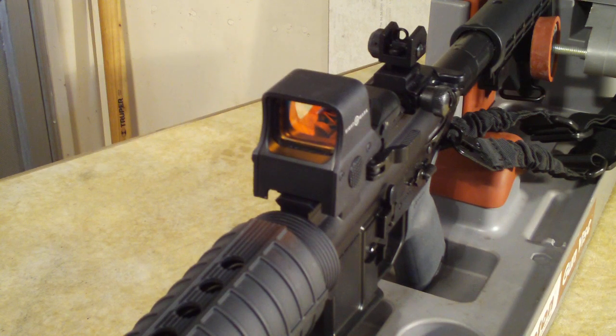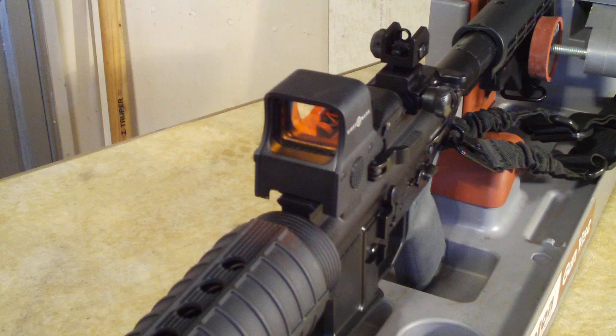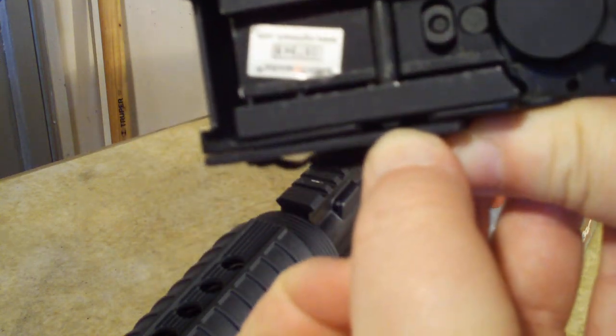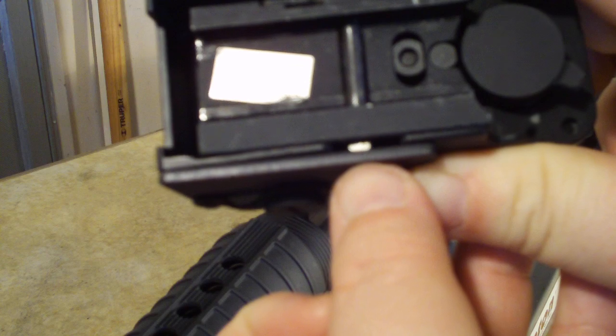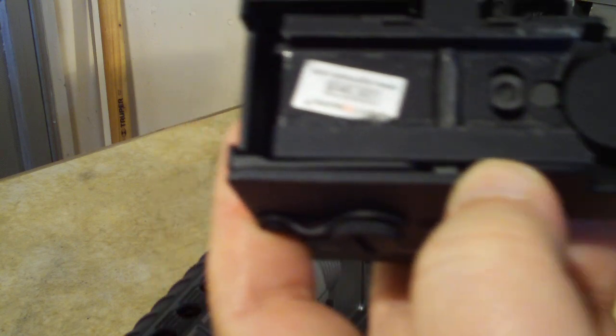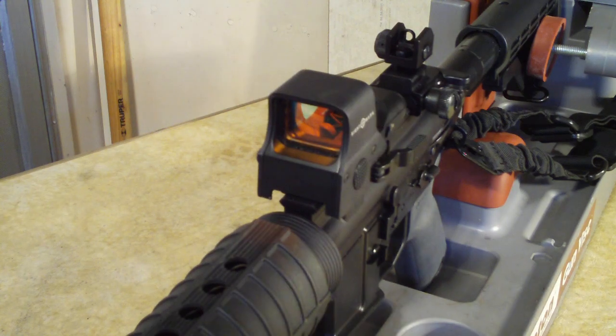Another thing people say is it jiggles. Well, there's nothing wrong with the sight — it's not loose. Pop the sight off, flip it over. It comes with a little wrench. That little wrench goes right where the nut is. Put the wrench there and tighten it about a half turn, maybe a full turn. Throw it back on — bam, it locks on and it's tight.